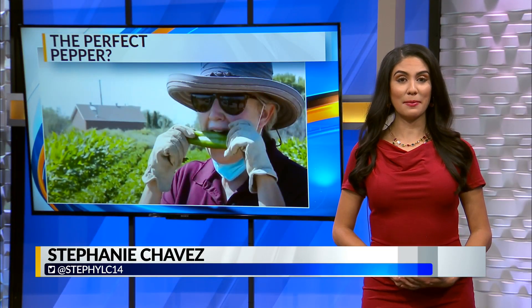We take our green chili seriously here in New Mexico, and so do some NMSU researchers who are making it easier to feed the state's insatiable hunger for the green stuff. News 13's Annalisa Pardo shows you how they're developing the perfect green chili pepper for mechanical harvesting.